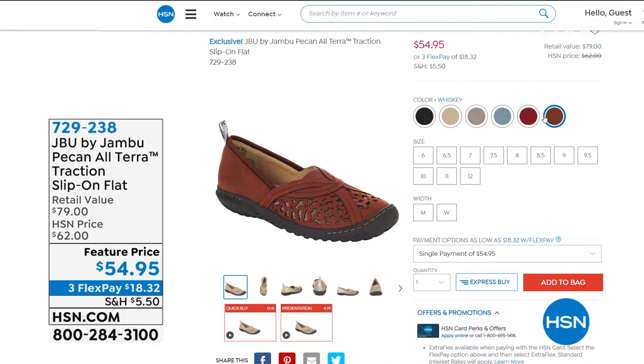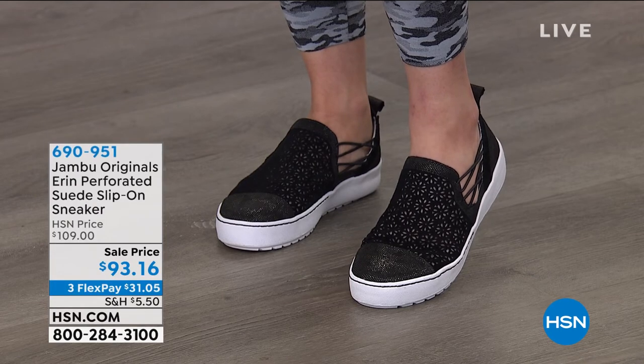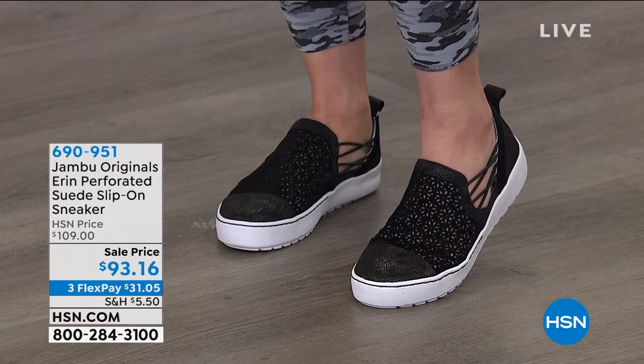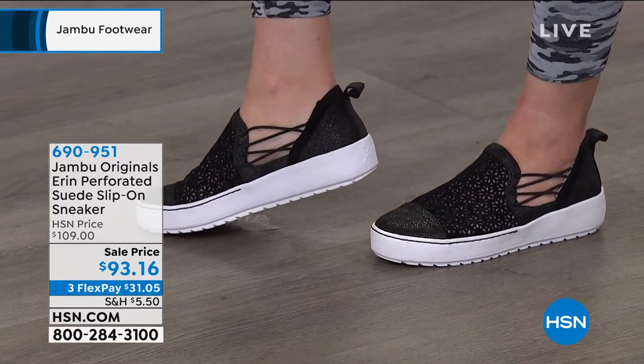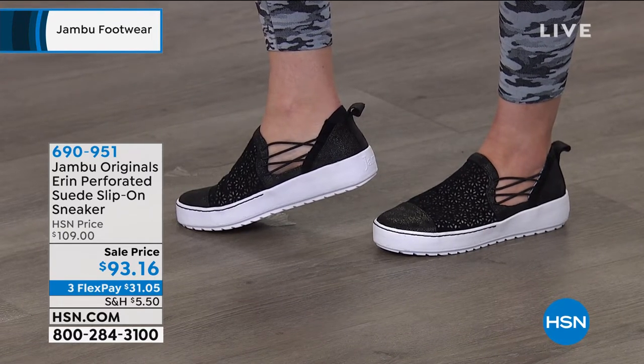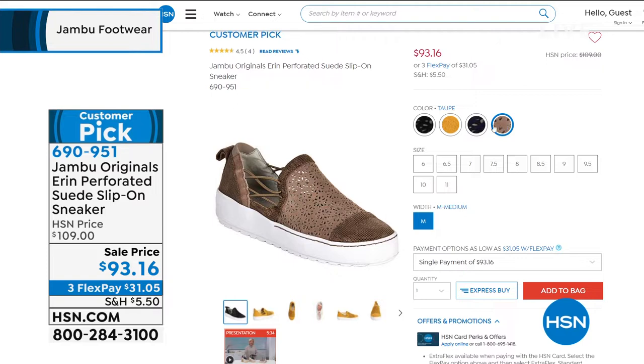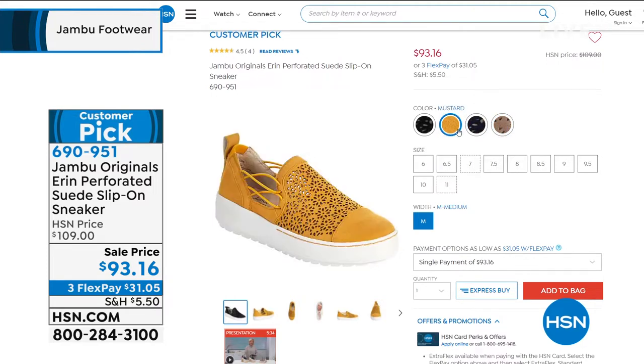We'll do a full presentation on that coming up, but also the shoe that I am wearing — this is a customer pick, the one everybody is always looking for. It's the Erin, the perforated suede slip-on sneaker. Look at that little accent on the side with the side bungee goring. Triple-layer comfort insole with a skater girl platform. Sale price today $93.16, available in black, taupe, navy, and brand new mustard. Item number 690951.